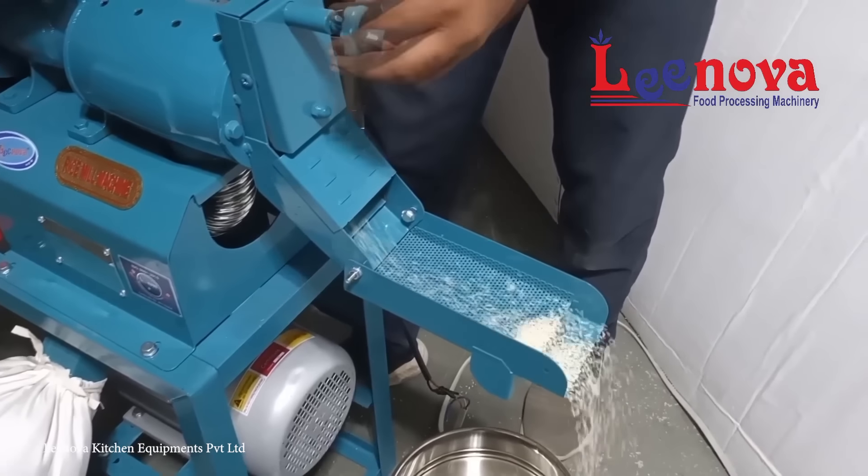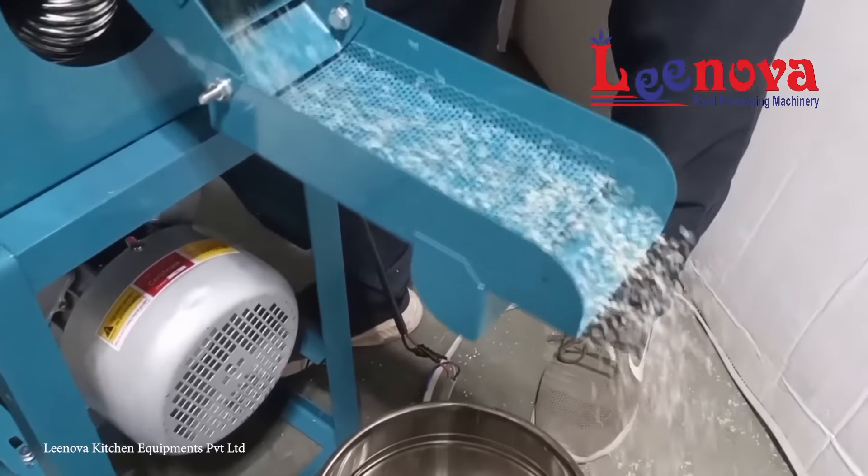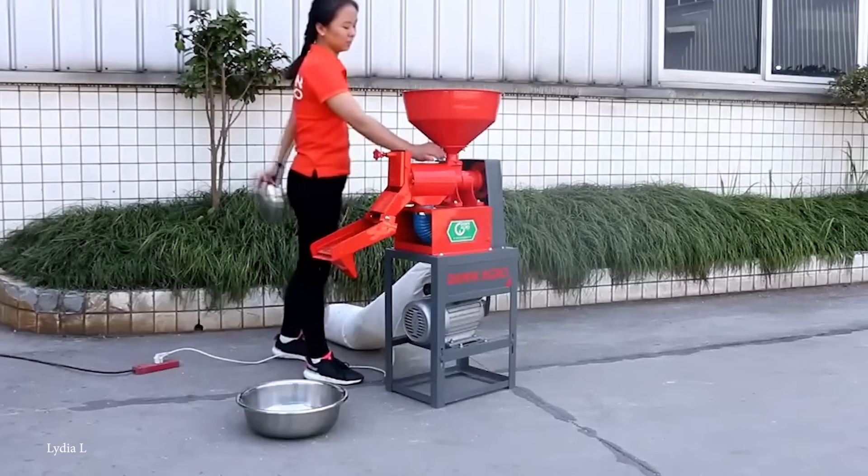Modern rice hullers may also include features like automated controls, adjustable settings for different rice varieties, and improved mechanisms for separating the husks, which further customize their operation to meet specific needs.